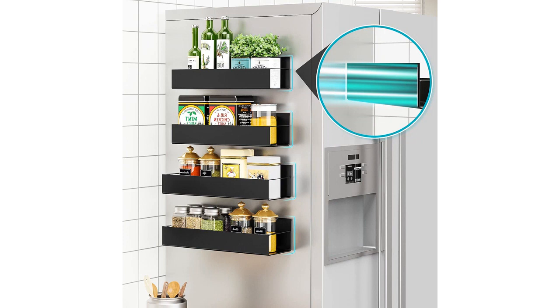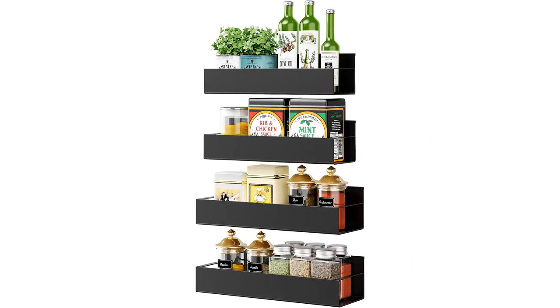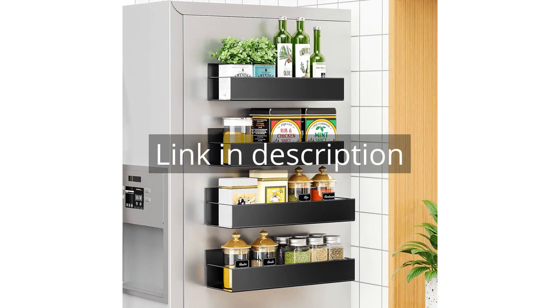Overall, I highly recommend the Vedixion 4-Pack Movable Fridge Magnetic Spice Racks. They are a great investment for anyone who wants to keep their spices organized and easily accessible in the kitchen. Remember, there is more information and a product link in the video description. See you in the next video.